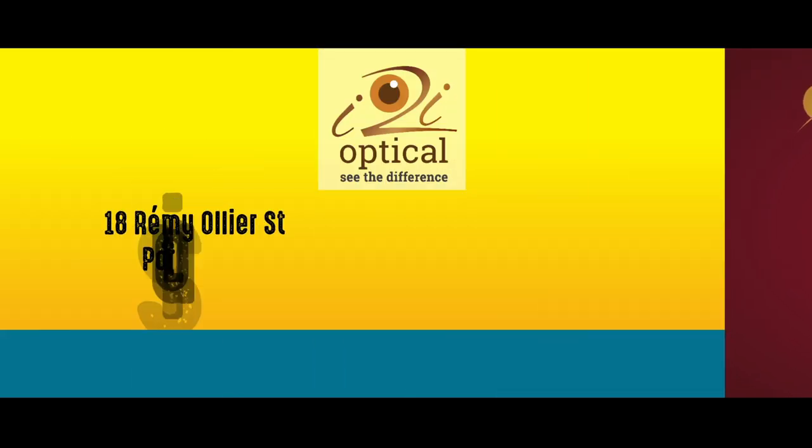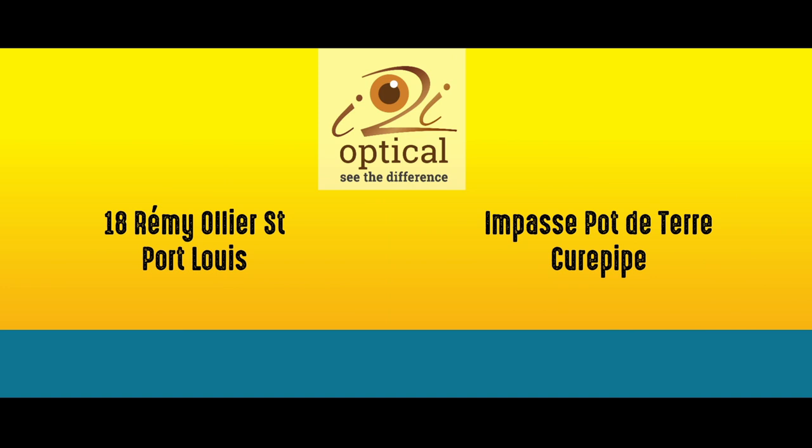Pas billet, I2i Optical trouve seulement un produit et que pipe. Appelle-nous l'eau 89 56 pour un rendez-vous.